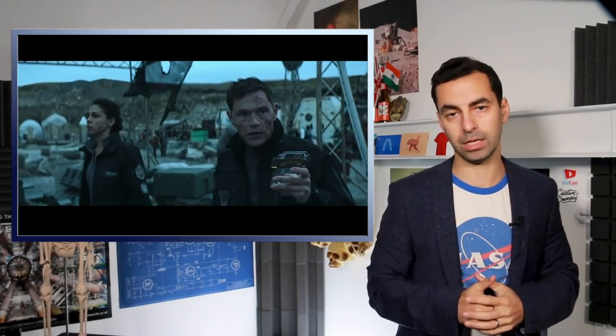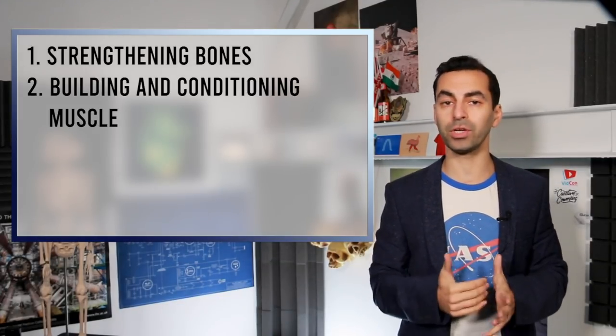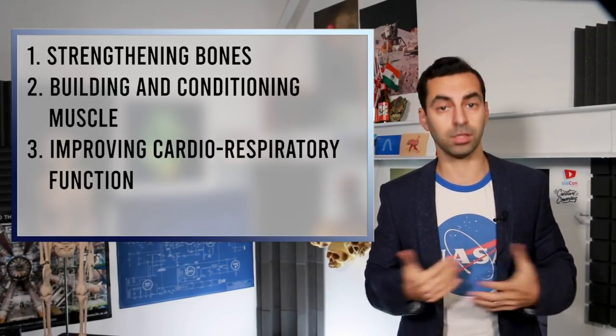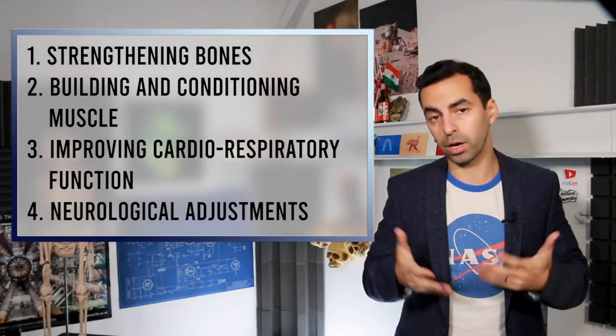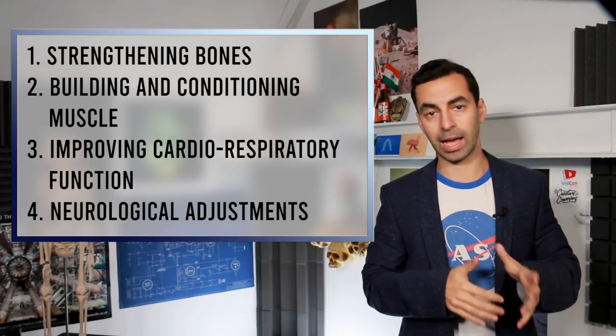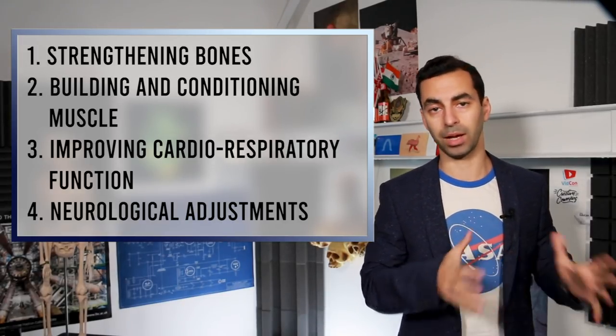The first settlers on Illus are from Ganymede, which very similarly to our Moon has less than about one-sixth the gravity of Earth, and we learn that some of them encountered the same problems as Naomi when they arrived. The components of a program to prepare belters for life in higher gravity consist of: number one, strengthening the bones; number two, increasing muscle strength; number three, improving function of the cardiorespiratory system; and number four, there is possibly some neurological aspect, because balance systems and eyesight are also significantly affected by a lack of gravity.